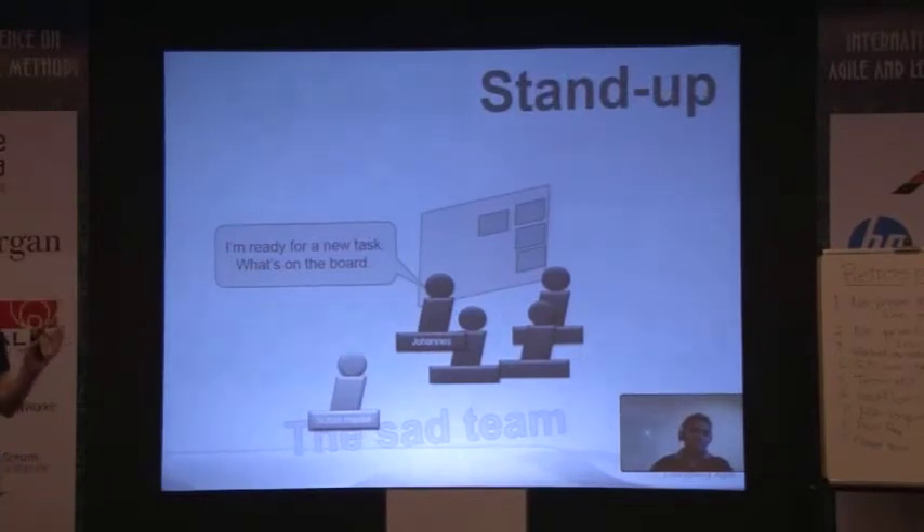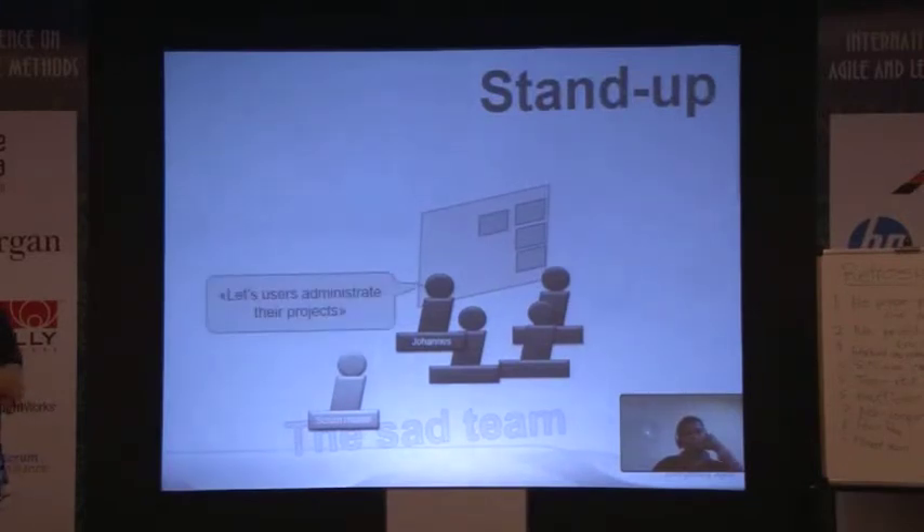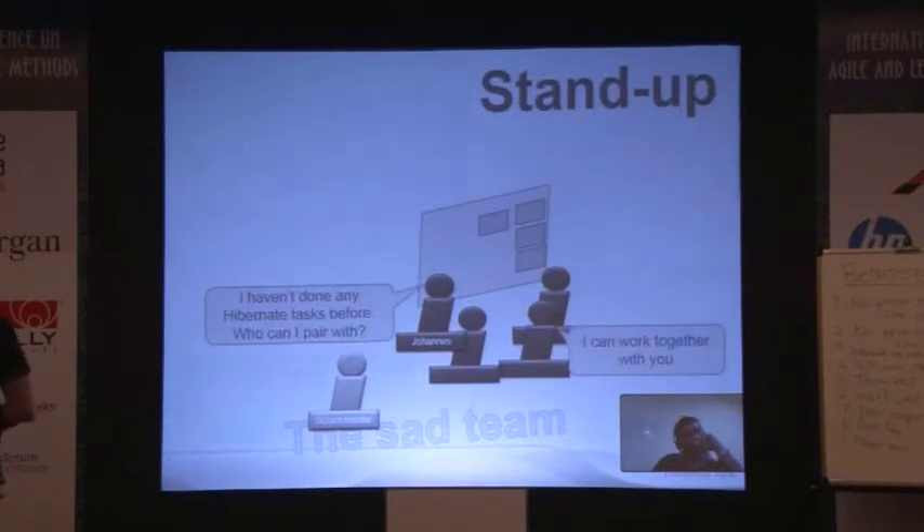I've worked on about ten teams closely, and the three most fun teams worked something like this. At the standup, I'm ready for a new task, so we look at the board. We haven't already assigned all the work — if we have, I can't help someone else. So I look and see 'let users administrate their project' is on the board. I haven't done Hibernate before — is there anyone I can pair with? Someone says, sure, we'll pair together today, I've worked with Hibernate before, I can help you out.